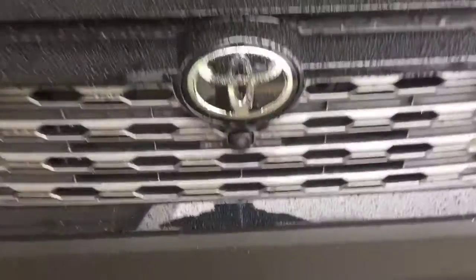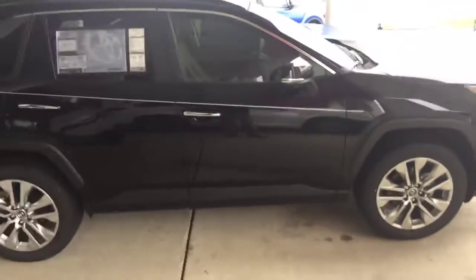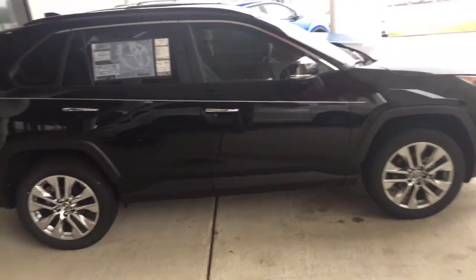You can see the honeycomb grille. Come around to the side view — it has the alloy wheels on the 2019 RAV4. This is the limited model, just to be clear. It has the chrome door handles.